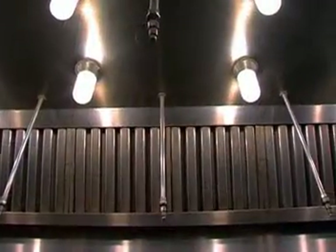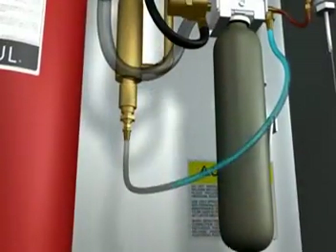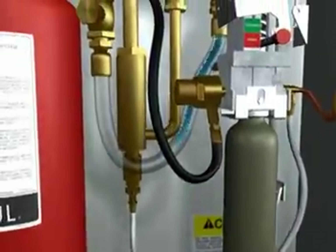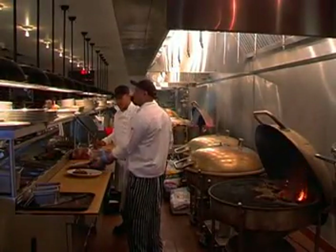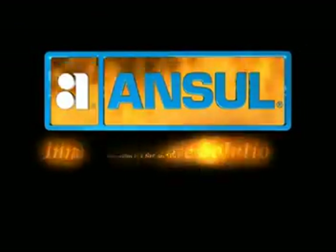The R-102 and Piranha Restaurant Fire Suppression Systems — practical, reliable, but most of all, proven. Ansell, developing the latest technologies to make restaurant fire protection sure and responsive. Choose the most trusted name in kitchen fire suppression worldwide. Choose Ansell.